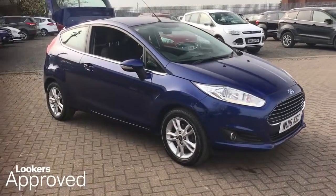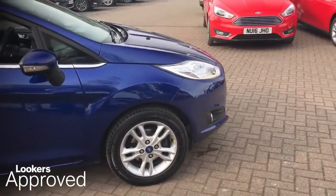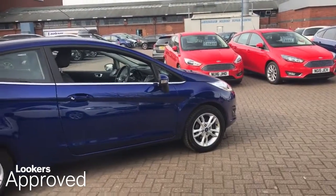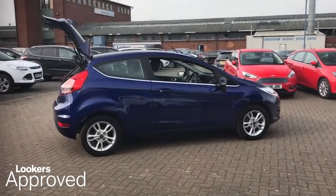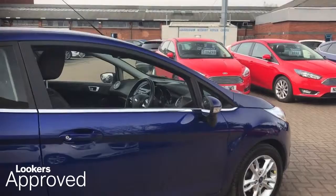Lookers are proud to present this Lookers Approved Used Vehicle.